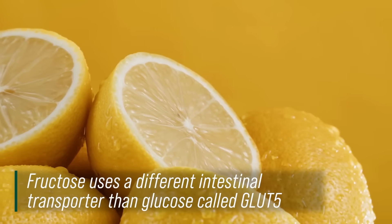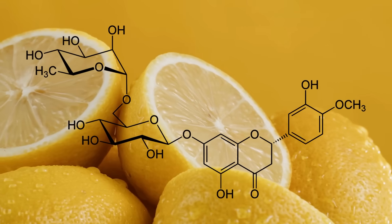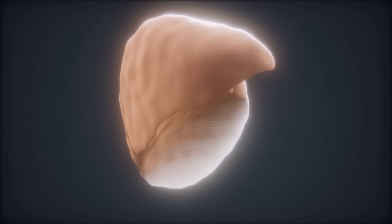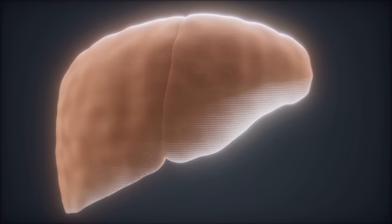Grapefruit and lemon contain something called hesperidin, a flavonoid that helps prevent the absorption of fructose. When you look at the dynamics of how sugar affects our body: glucose directly impacts blood sugar, while fructose doesn't necessarily impact blood sugar but impacts the liver. Fructose impacts fatty acid oxidation, meaning it can slow down our rate of fat oxidation, causing fat to accumulate in the muscle cell and making us more insulin resistant.